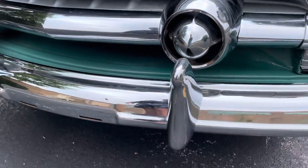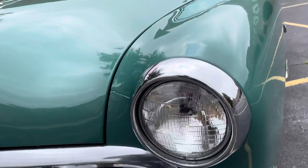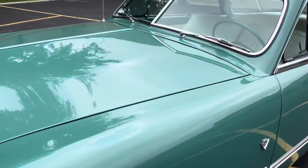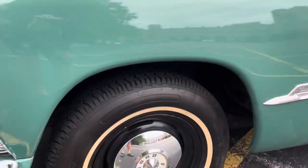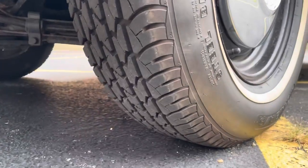We would guess that it was probably painted before coming up to Chicago, prior to 2006 at some point. Unfortunately, we can't be certain, as the current owner recently passed away.